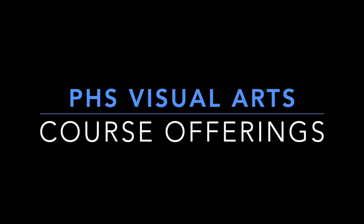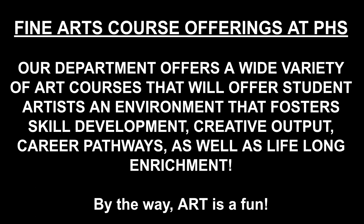Welcome to an overview of the PHS Visual Arts Department and the courses we offer. Feel free to review this video at any time because there are many courses to choose from.